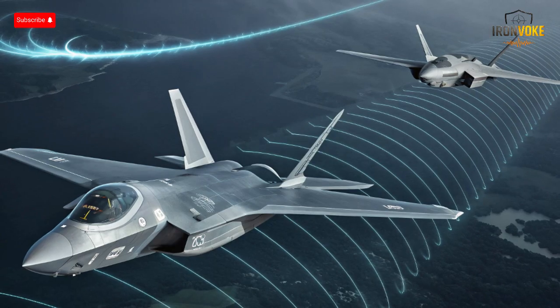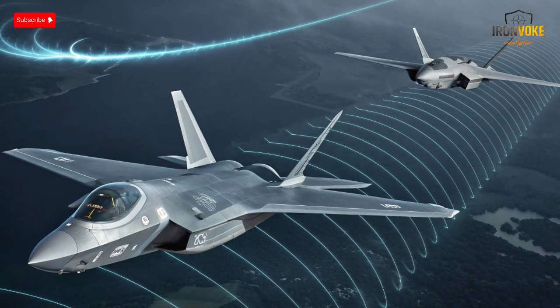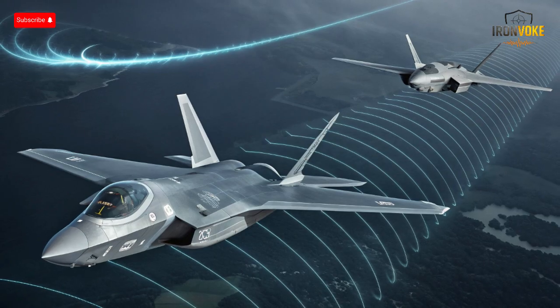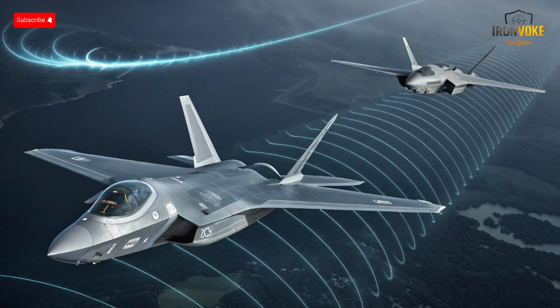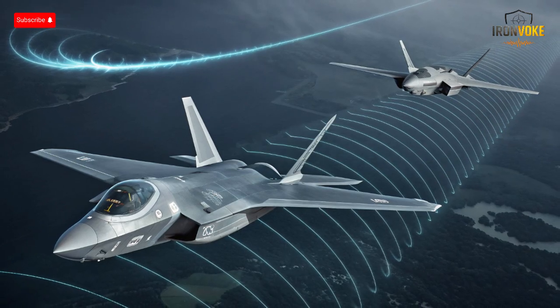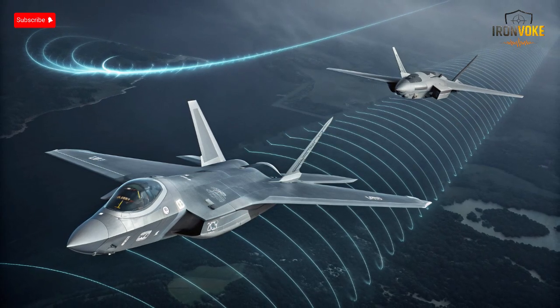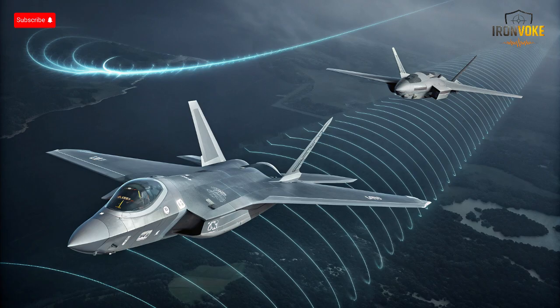Both aircraft utilize thermal signature management, with engine nozzle design and cooling methods aimed at limiting infrared detectability. In practice, the F-35I's stealth enables it to penetrate advanced air defense networks with minimal risk, whereas the Su-57 relies on agility, electronic warfare, and tactical awareness to avoid detection. This contrast highlights the broader design philosophies: Israel prioritizes preemptive survivability through invisibility, while Russia balances stealth with operational flexibility.